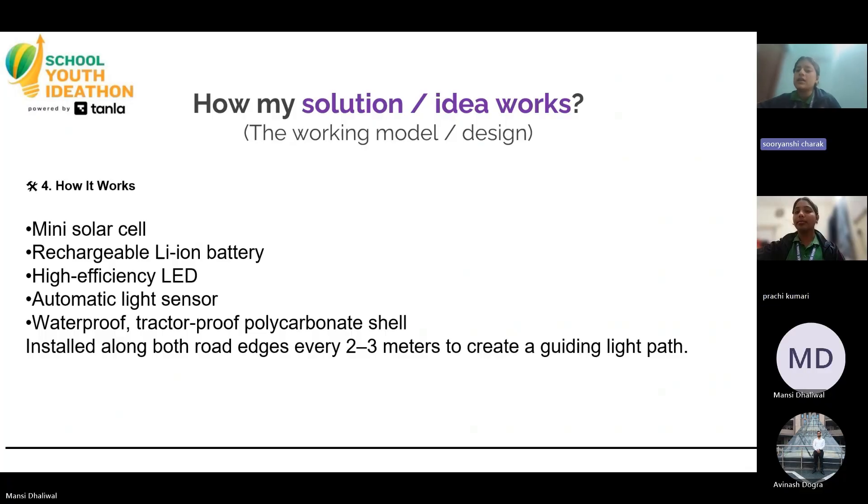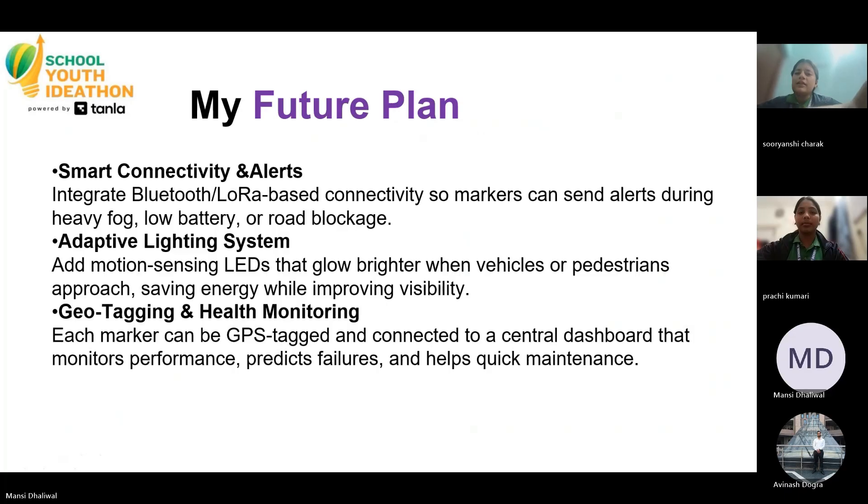Let's see how it works. It includes a mini solar cell, rechargeable Li-on battery, high-efficiency LED, automatic light sensor, and a waterproof tractor-proof polycarbonate shell — installed along both road edges every 2-3 meters to create a guiding light path. In the future, we are also adding smart connectivity and alerts, an adaptable light system, geo-targeting, and health monitoring.